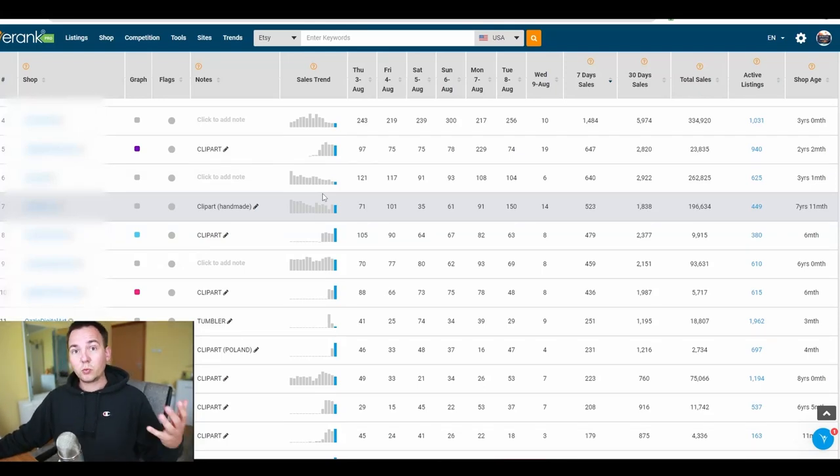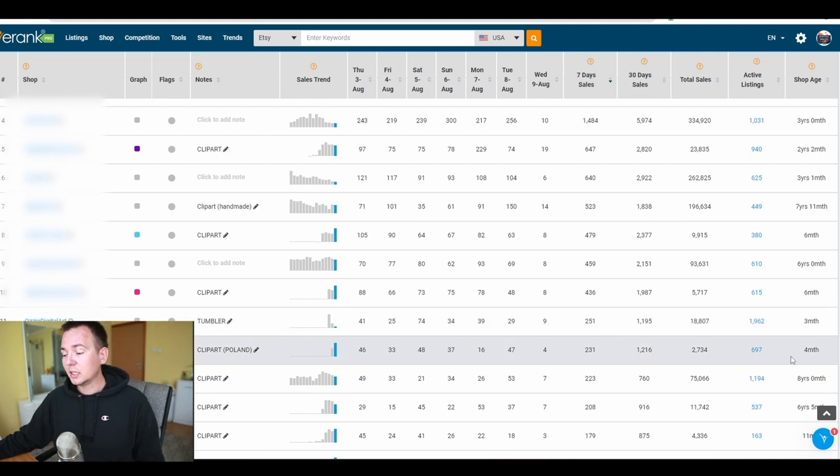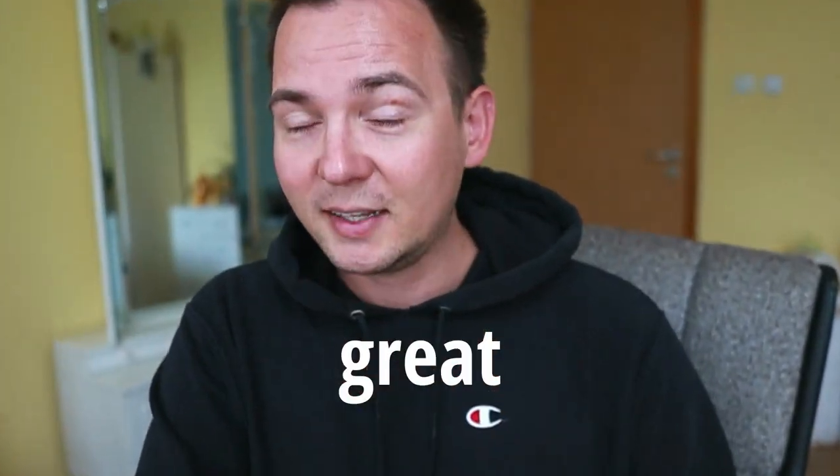I have an example of a store that's doing really great — it's selling AI-generated content and I don't want to reveal the name because I personally know this person. The store is actually four months old, though the person was serious for about two months. Take a look at these daily sales: August 3rd — 46, August 4th — 33, August 5th — 48, August 6th — 37, August 7th — 16 (bad days happen too), August 8th — 47. This store is doing amazing. The reason is that person put a lot of work and effort in, and her store looks way different from other clip art stores. She's standing out. She has a specific theme and her presentation is great.